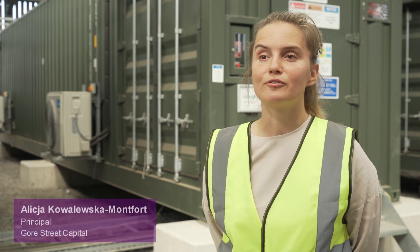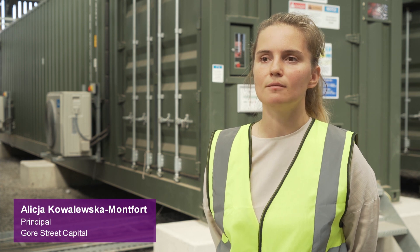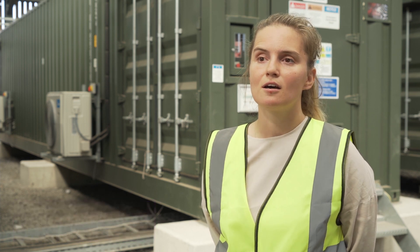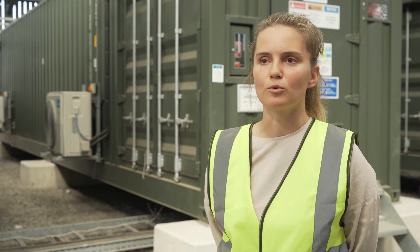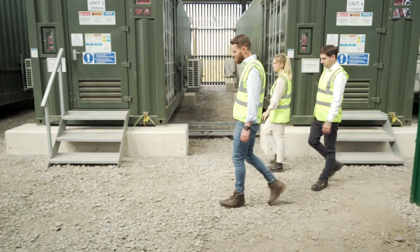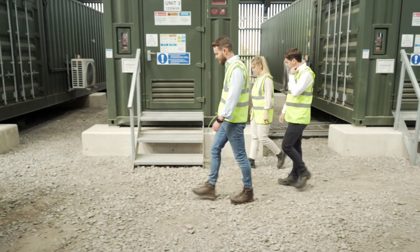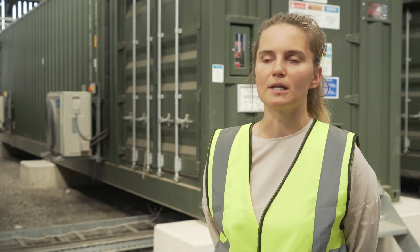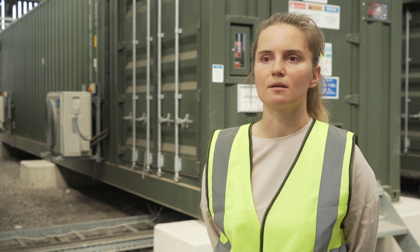My name is Alica Kowalewska-Monford, I'm a principal at Gore Street Capital and I head up the technical team. The technical team manages Gore Street Fund assets from the design stage, where we work closely with battery technology providers and ensure that the batteries meet the technical specification that fulfils the investment case. We also manage the assets through construction and operation, including managing the revenue streams and monetisation.